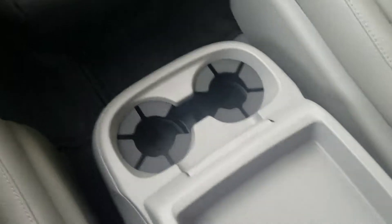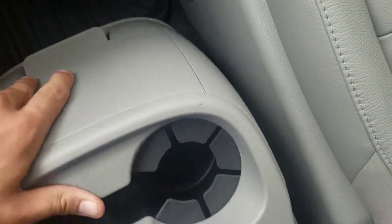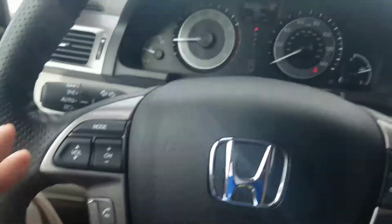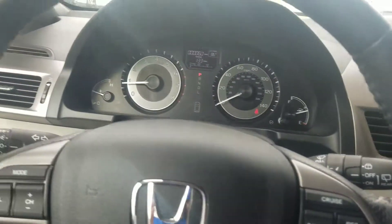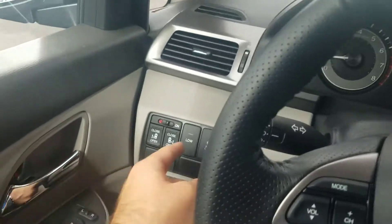Through the middle console here, again you have cup holders up front, and you can also completely remove the console if you wanted to. Bluetooth with voice command, volume and radio controls on the steering wheel, cruise control, automatic headlights, keyless start and keyless entry, and lane departure warning.